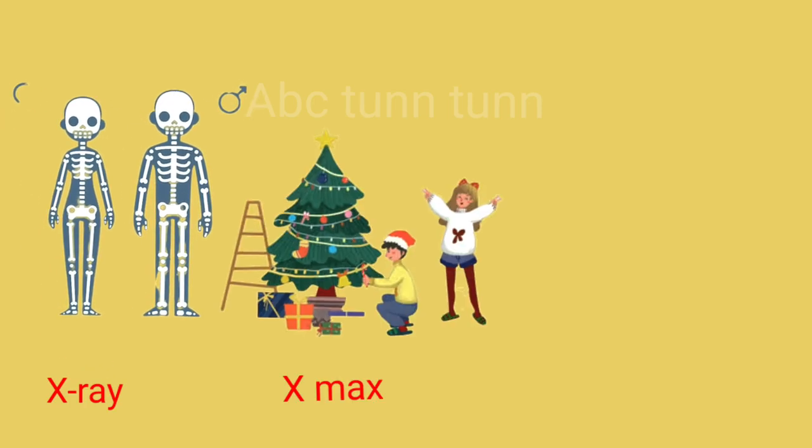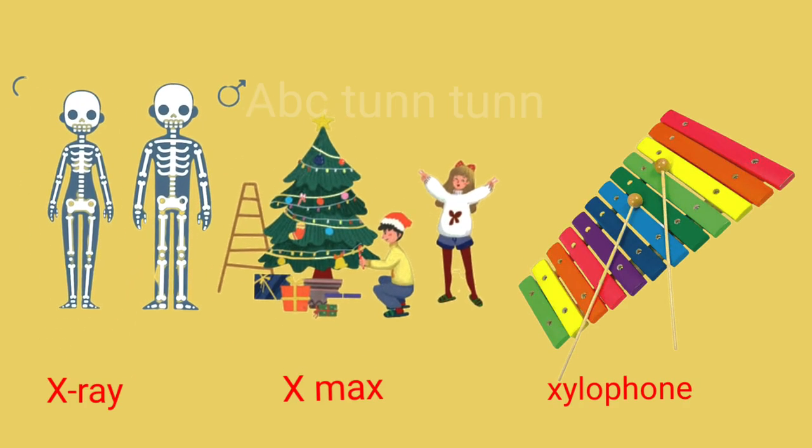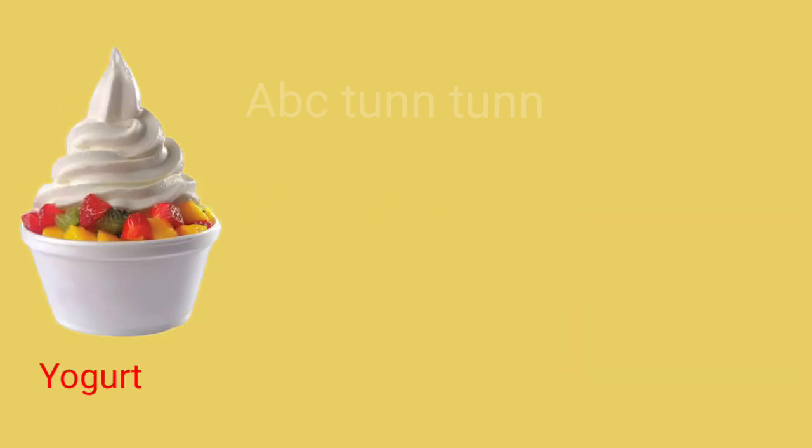X is for x-ray. X is for x-mas. X is for xylophone. X!